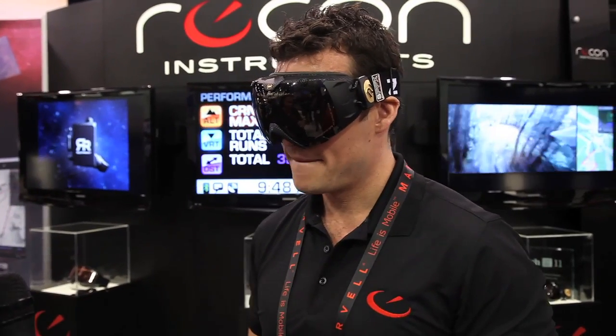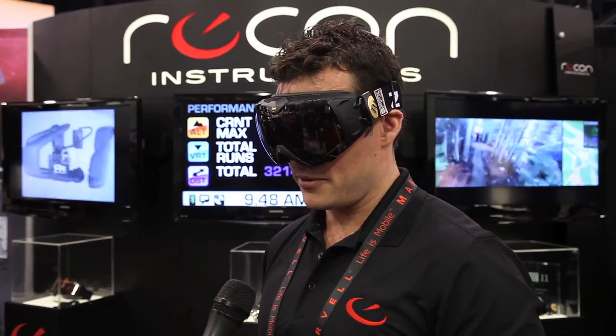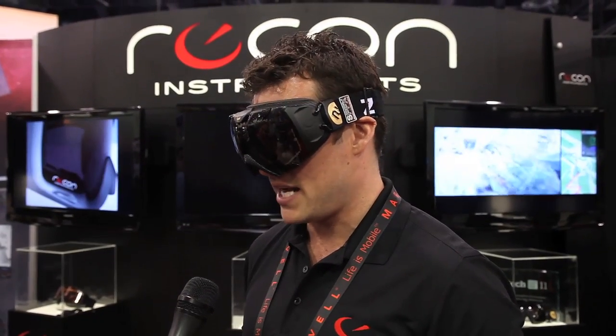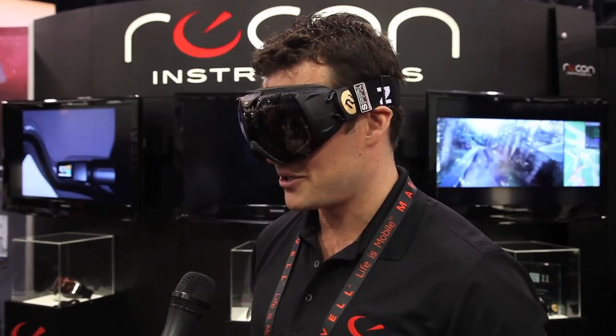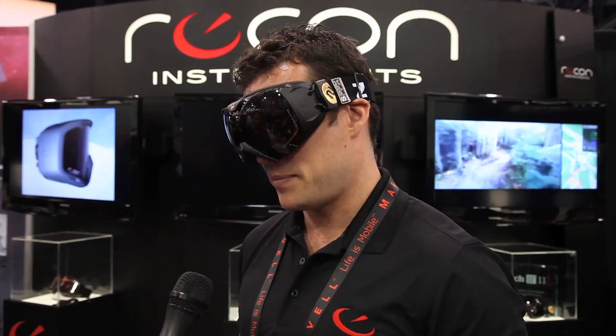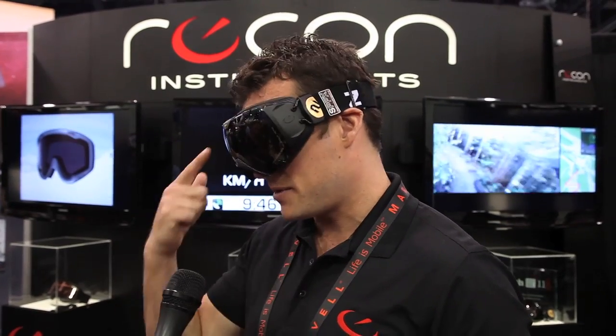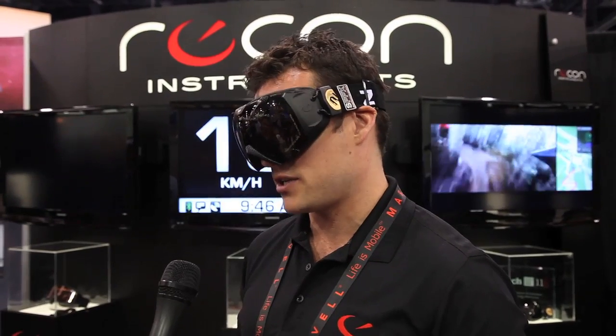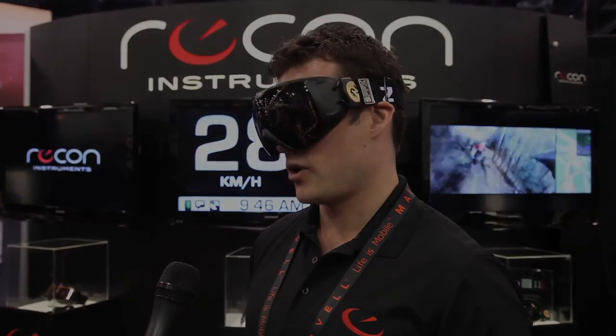Hey, cool. Is this available in the UK, and how much does it cost? It is available in the UK. There are two price points: 399 and 499 — those are in euros — and that depends on which lens you're using. This is a polarized lens, so that's 399. If you want polarized and photochromic lens, which adjusts automatically to sun intensity, it's 499.